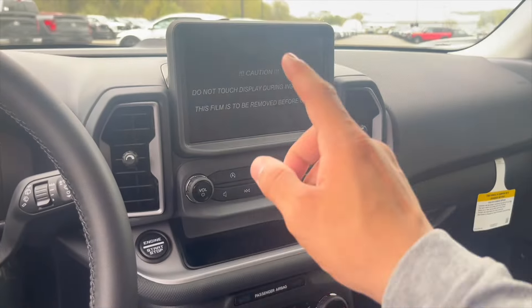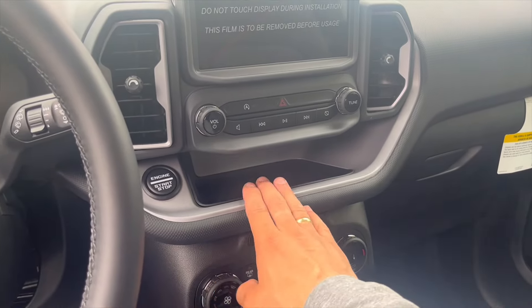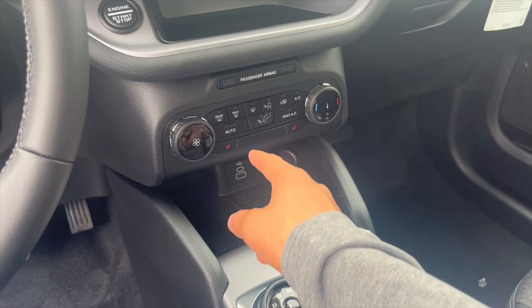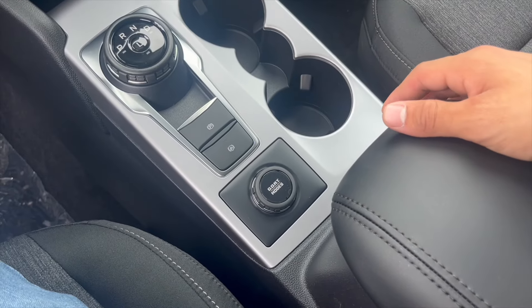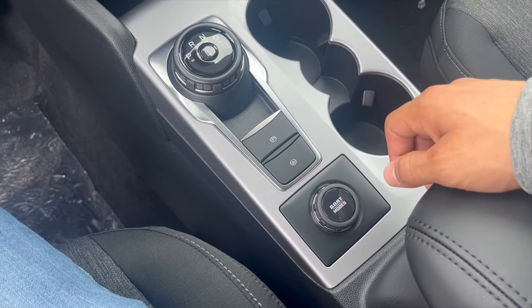There's an eight-inch infotainment center that's touch screen with controls underneath. We get a small cubby in the middle, a charging station with 12-volt, USB, USB-C, and a wireless charger, along with cup holders. We get our GOAT modes — which stands for Go Over All Terrain — parking brake, and automatic stop-and-start function.